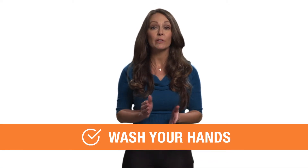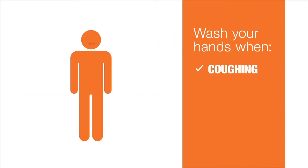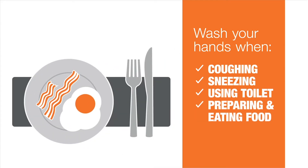It just takes a moment to spread from one person to another. So how do you break the germ cycle? Wash your hands after coughing or sneezing, going to the bathroom, and before and after preparing or eating food.